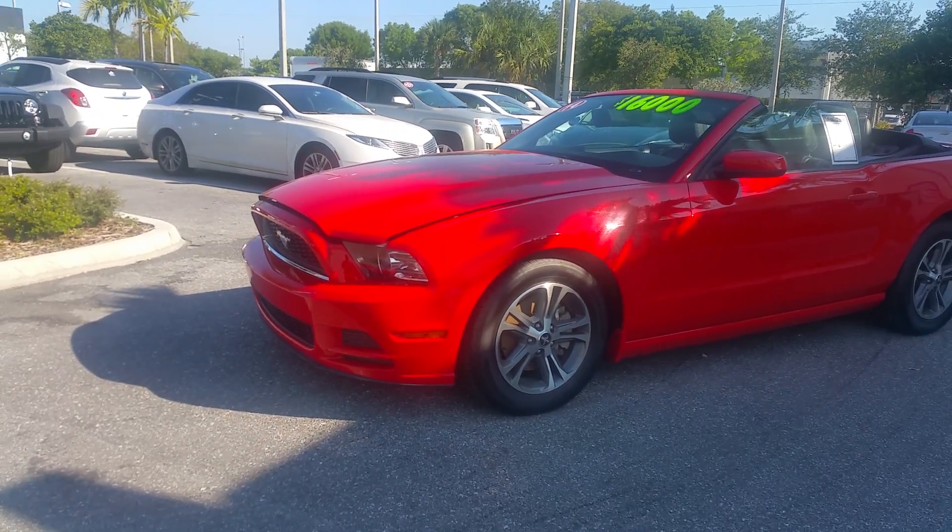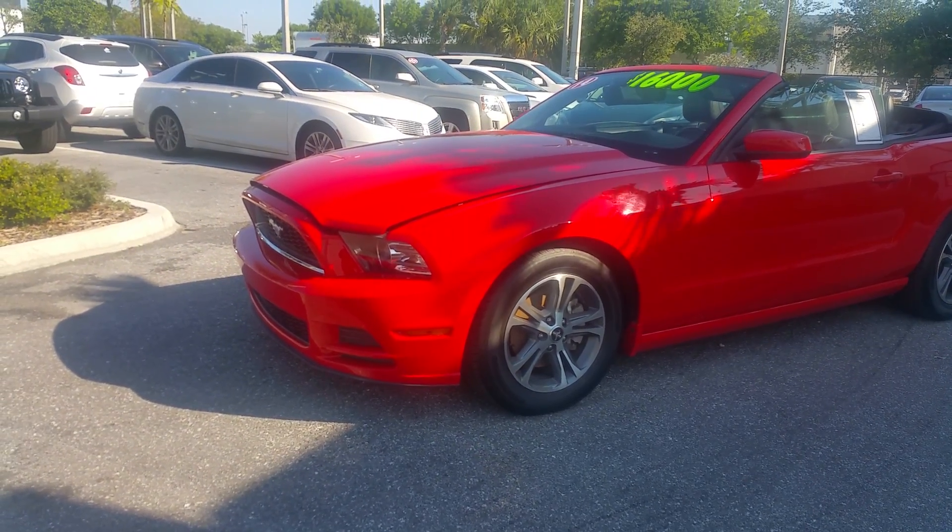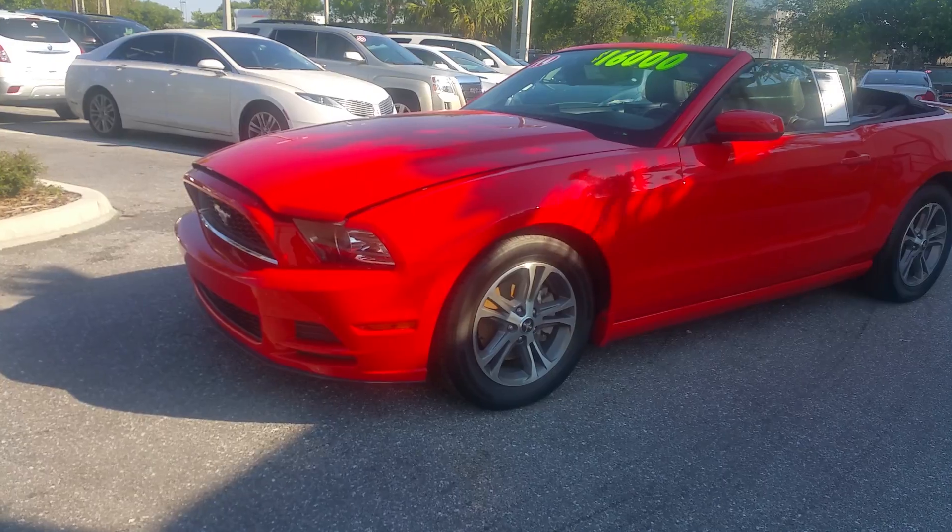First of all, the vehicle is a clean Carfax, one owner. It went through our service department — four brand new tires on the vehicle. It's been cleaned up and it's been mint.